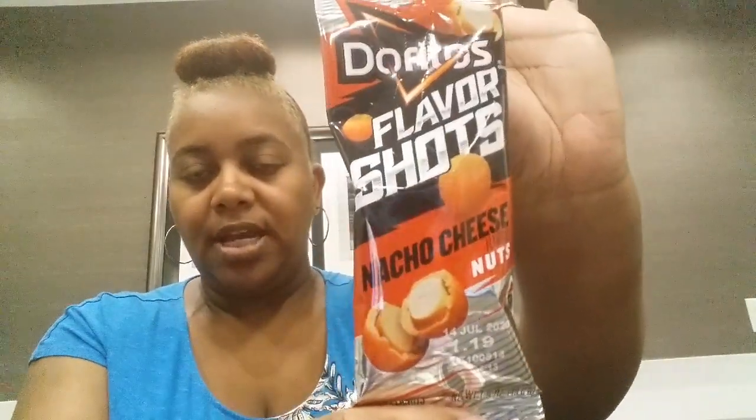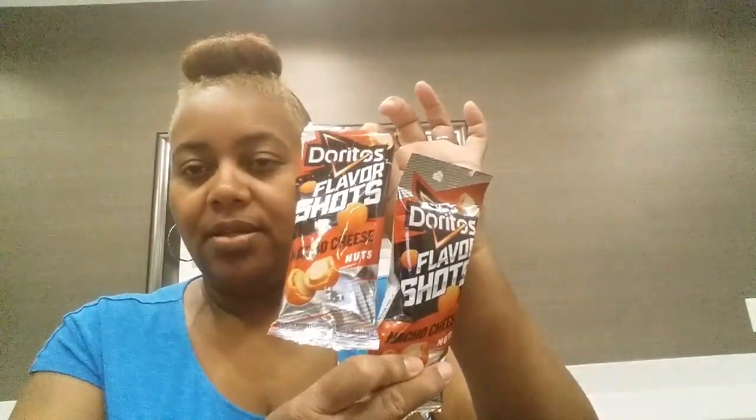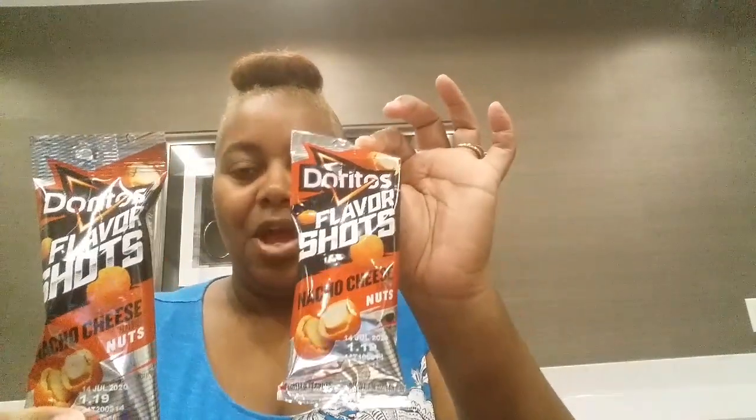Then I found Doritos Flavor Shots Nacho Cheese Flavored Nuts. They look like this right here and they came out of the snack section. So I picked up two packs of those. I would try them for you, but I'm handling all this stuff and they haven't been sanitized. I'll probably do a taste test in another video.